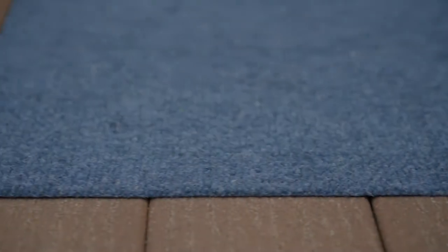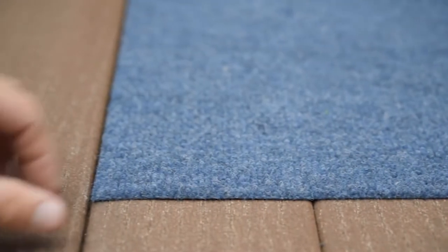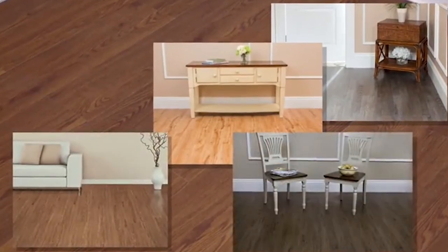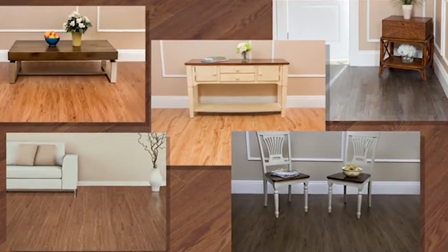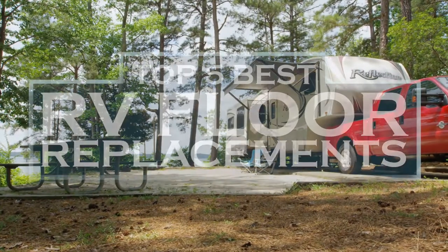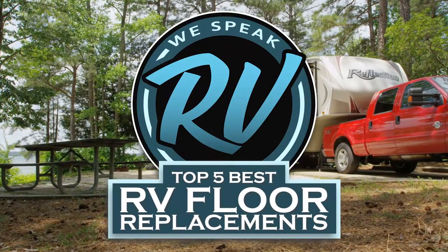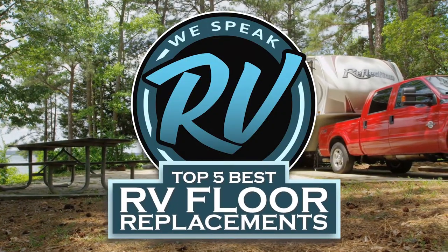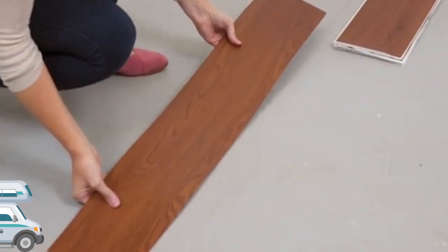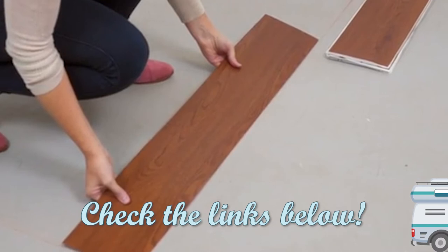Hey guys! Any RV owner knows that the flooring and seating surfaces are usually the most worn out parts of an RV. However, determining the best replacement flooring is often a difficult decision, especially because replacing a floor covering is an expensive task. There are a number of options on the market which makes it difficult to choose the best one. In this video, we compile the list of the top 5 best RV floor replacements on the market today. Be sure to watch till the end for our best recommendation. If you want more information or updated pricing on the products mentioned here, check out the links in the description below.